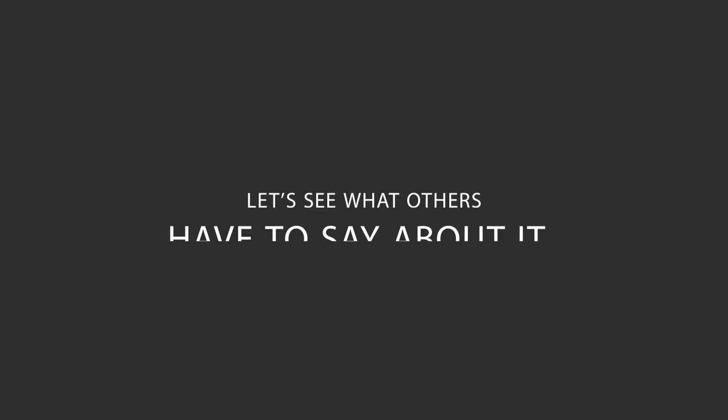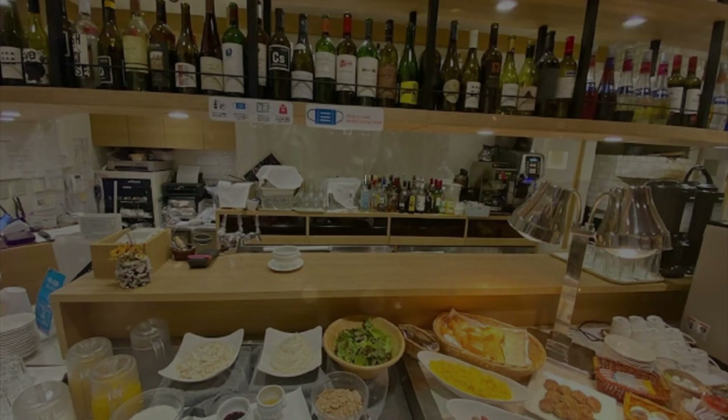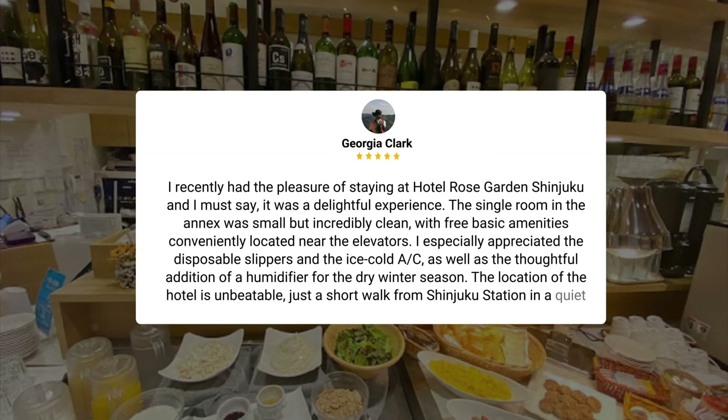Here's what other travelers have to say about this hotel. I recently had the pleasure of staying at Hotel Rose Garden Shinjuku and I must say, it was a delightful experience. The single room in the annex was small but incredibly clean, with free basic amenities conveniently located near the elevators. I especially appreciated the disposable slippers and the ice-cold A.C., as well as the thoughtful addition of a humidifier for the dry winter season.